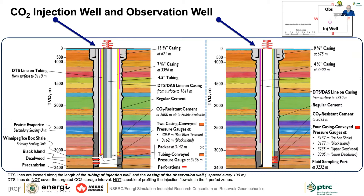The injection well has a four-and-a-half-inch tubing string with a packer downhole, a DTS string attached to the tubing string, and a pressure-temperature gauge ported to the inside of the tubing string to measure downhole injection pressure and temperature. There was casing-conveyed instrumentation on both wells — pressure gauges on the casing side and a DTS/DAS line on the casing, though installation issues meant it only reached 1,640 metres on the injection well. The observation well has a DTS line to 2,850 metres, casing-conveyed pressure gauges, and a fluid sampling port.